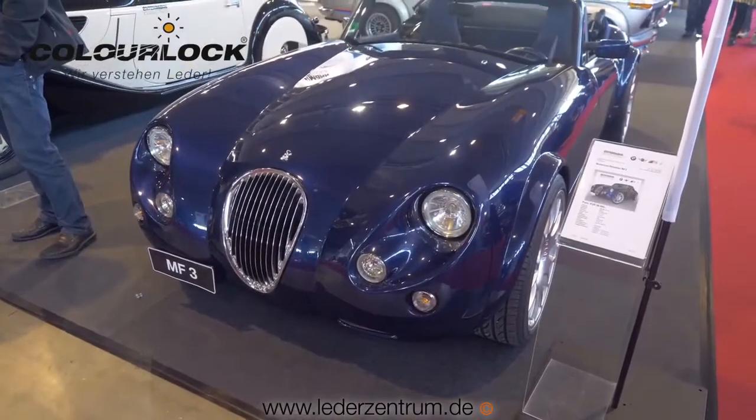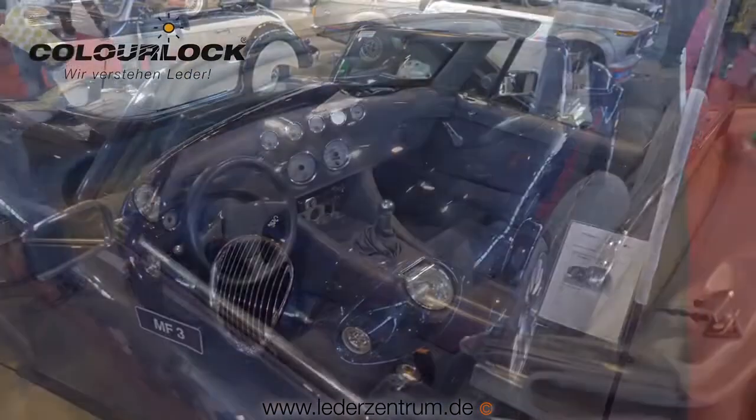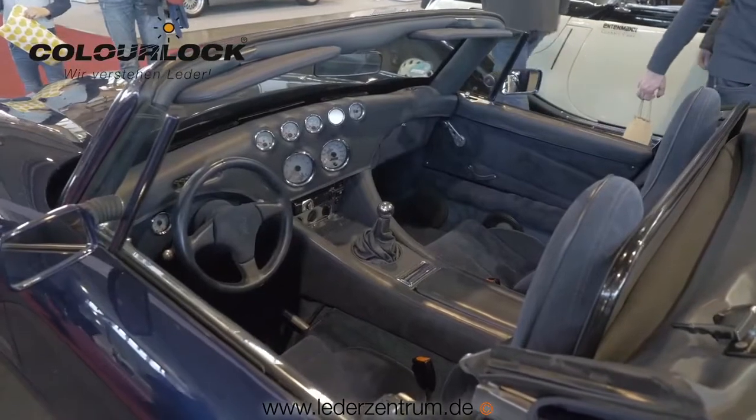Here is a Wiesmann MF3 — a seldom car with a unique interior featuring leather and Alcantara.